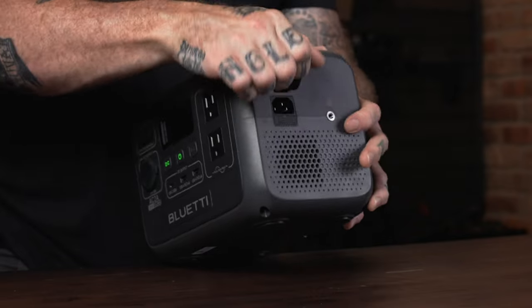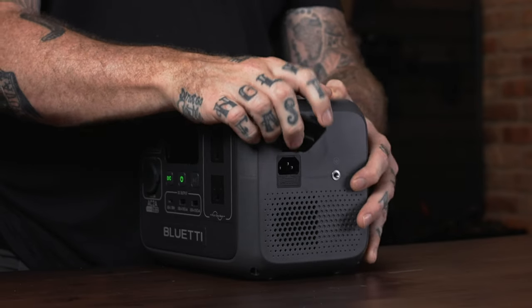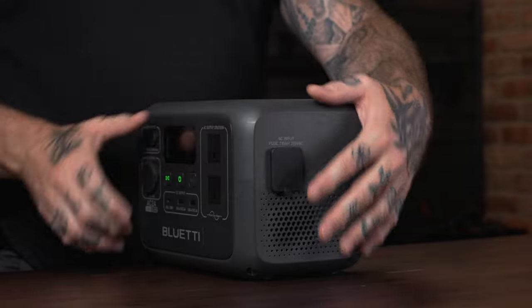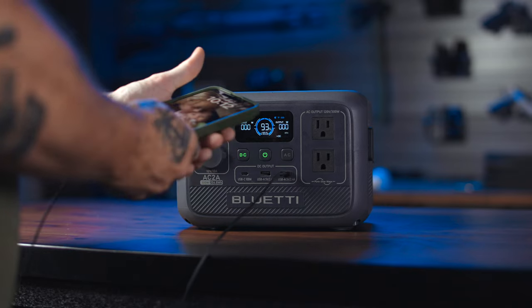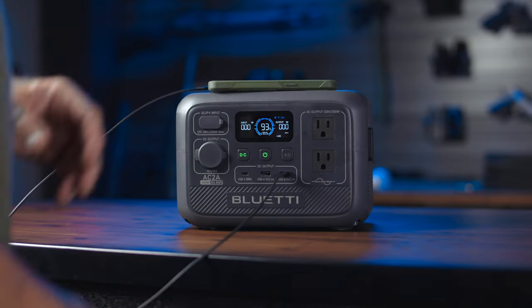A side note: anytime you can use the DC side, DC is much more efficient because you're not running the inverter like you do on the AC side, so you're getting a lot more bang for your buck. The input is a nice standard 3-prong computer cable, which keeps it super simple and is included in the box, along with a solar power cable.